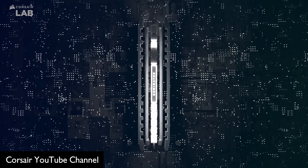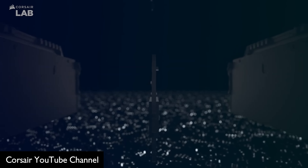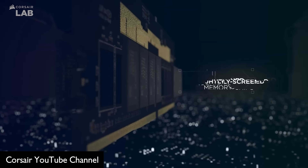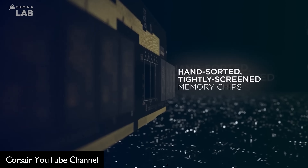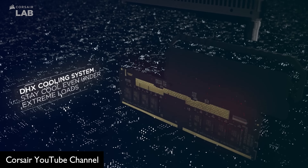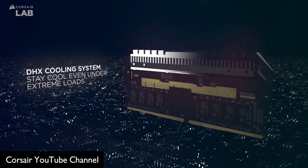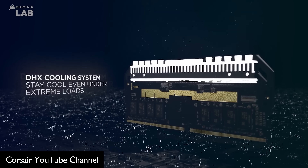Corsair does take this opportunity to market their patented Dual Path Heat Exchange, or DHX technology, and we'll have to see how well that performs against its competitors when available. With voltage regulation moving to the DIMMs as well as the ludicrously high operating speeds of DDR5, I do expect that almost all modules will be shipping with some sort of heatsink, with a few exceptions of course.